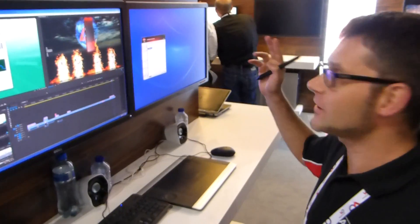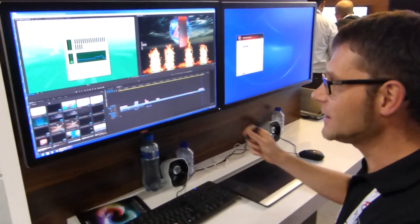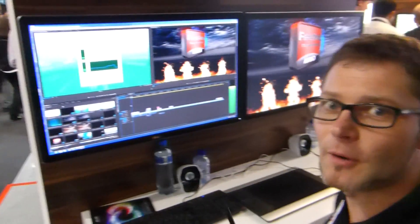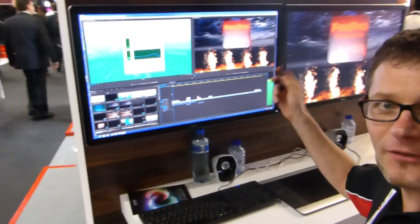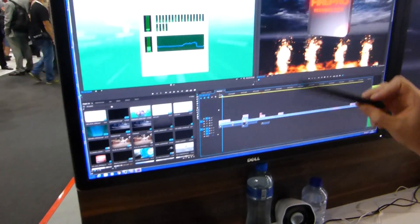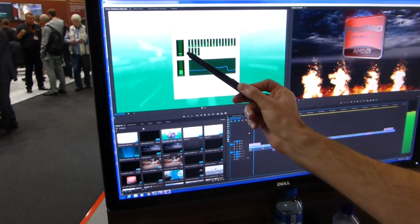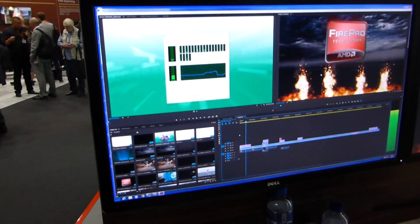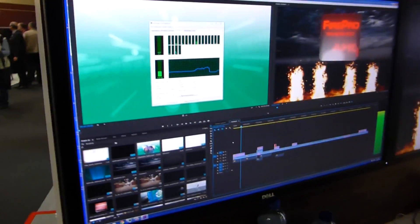Hi everybody, I'm Markus Mudowski and I would love to show you the power of the Precision T5810 and the new graphics card FirePro W9100. We are working here in FirePro — this is the powerful combination of both. We see here effects, several layers of footage, and we see here the low level of CPU usage, just 6%, although we have HD footage inside with effects.